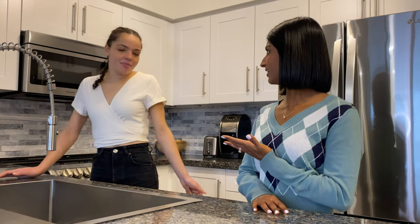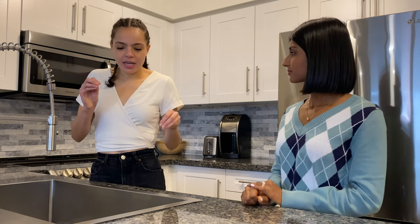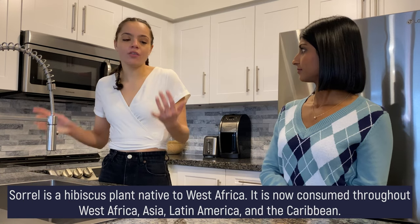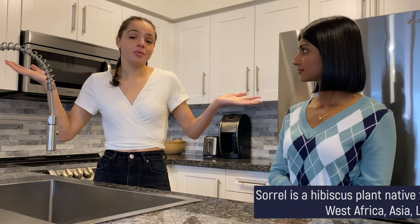I've never tried it. You've had it. I've had it a bunch of times. Normally because it's Christmas, it's very boozy. How would you describe the flavor? Definitely it's like sour, tangy, but also it has a lot of spices in it. It is a type of hibiscus plant native to West Africa. Now it's incorporated into cooking throughout West Africa, Asia, Latin America, and the Caribbean.